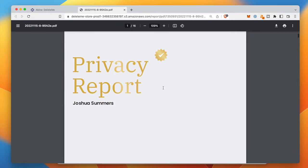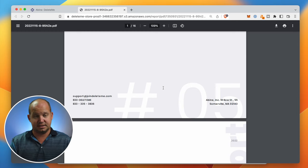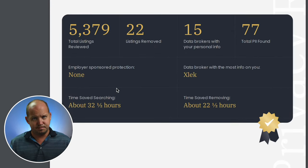This is my most recent report — a privacy report from basically the last Q4. Within this report, it's letting me know the total listings reviewed, basically everything that you've seen in the dashboard that we just looked through.